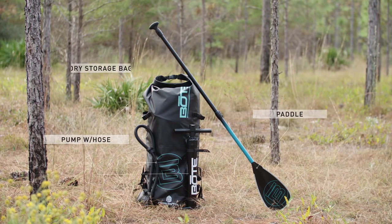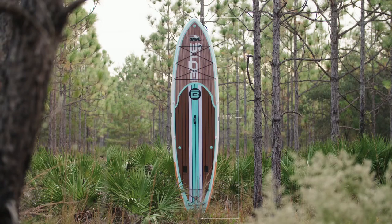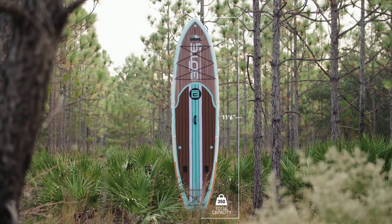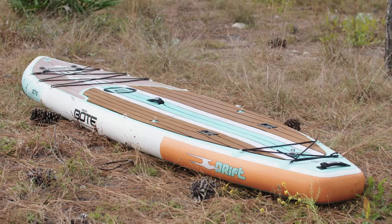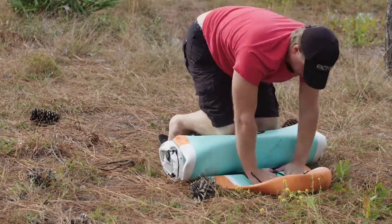The Drift comes with everything you need to get your adventure on. Fully inflated, it stands at 11 feet 6 inches and sports a hefty capacity with superior stability. At the end of the day, the Drift can be deflated, stowed in tight spaces, or even checked as baggage on your next flight.